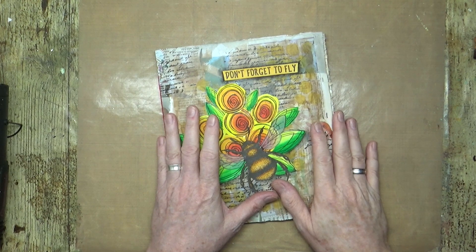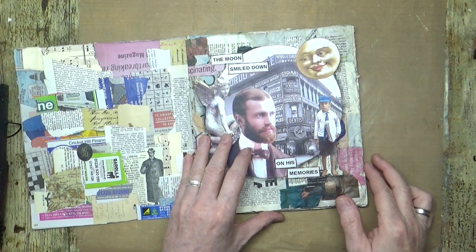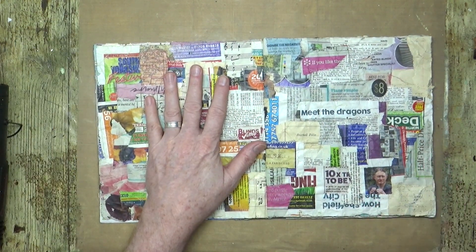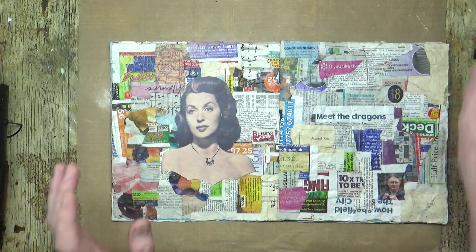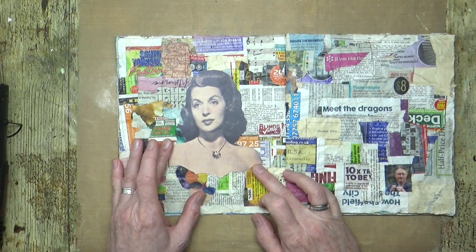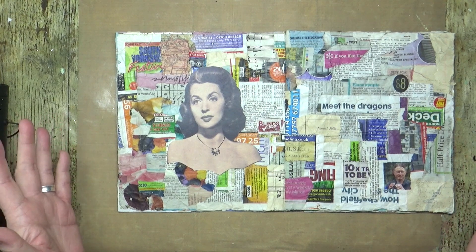Today I thought I would have another collage play in my Momigami journal, so I'm going to turn to the next page. I found a vintage image of film actress Lily Palmer from the late 1940s — I think this is a still from a film called Body and Soul, 1949.